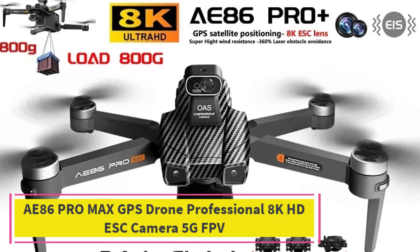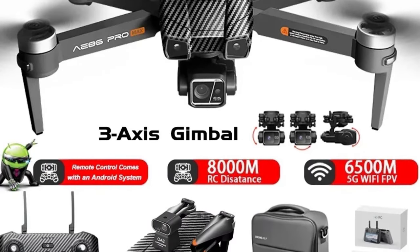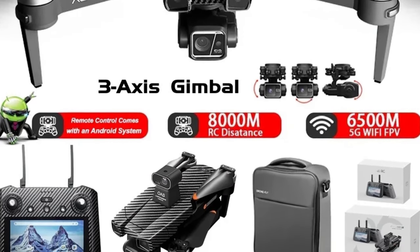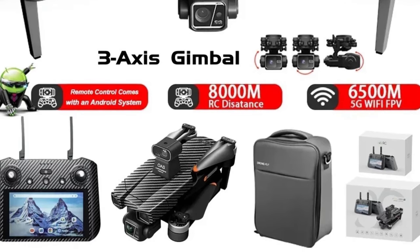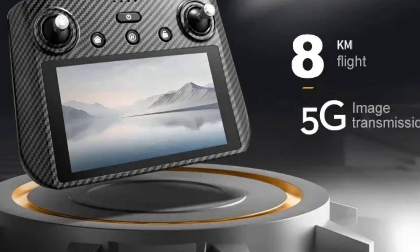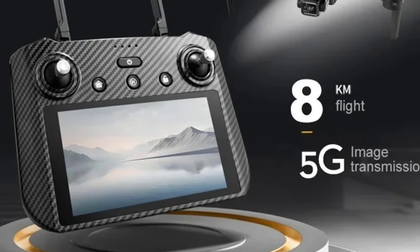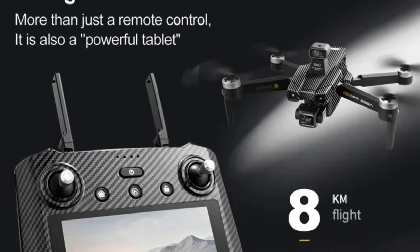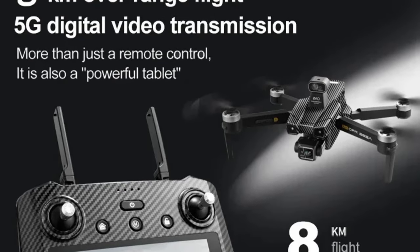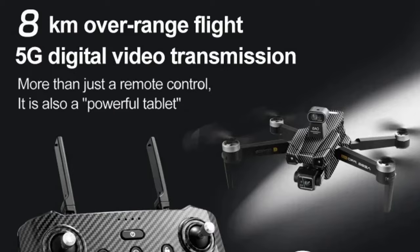Top 1: AE86 Pro Max GPS Drone Professional 8K HD ESC Camera 5G FPV. The AE86 Pro Max GPS drone is a high-performance drone designed for professionals and enthusiasts who prioritize quality and stability in aerial photography. Equipped with an 8K HD ESC camera, it captures incredibly detailed images and videos, making it ideal for those looking to elevate their footage. The 3-axis gimbal ensures smooth, stable shots by minimizing vibrations and ensuring clarity, even during fast movements.